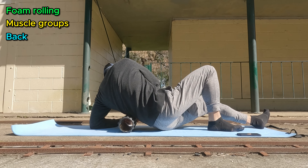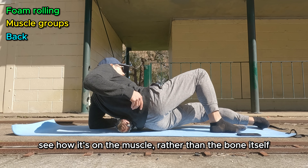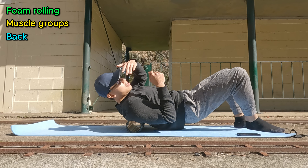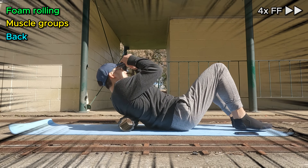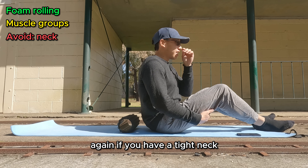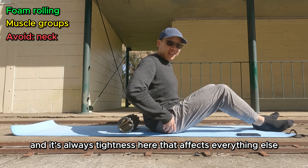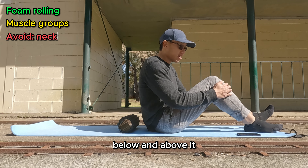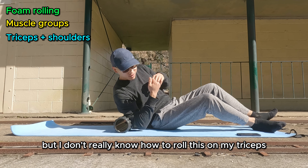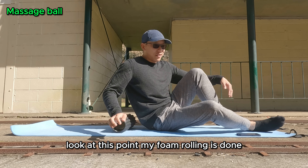You can roll the upper back as well — again, remember to lean to one side. Don't go directly down the middle. I probably wouldn't do the neck at all — it seems dangerous and unnecessary. If you have a tight neck it's probably something else, like your back or hips being tight. Other places to roll include your triceps if you really need to — I normally use a ball for that. It's kind of awkward on the foam roller. At this point my foam rolling is done — I normally finish after I do my legs.